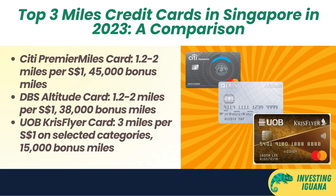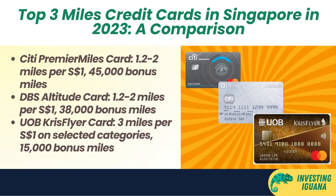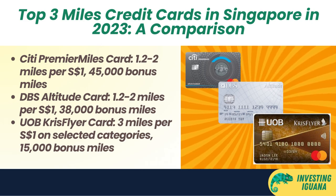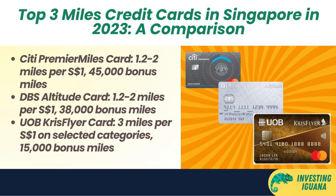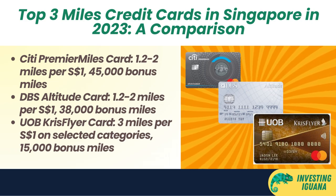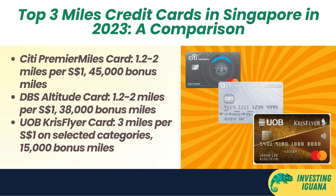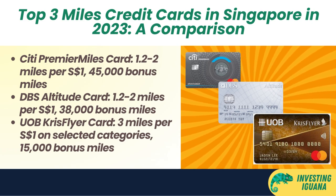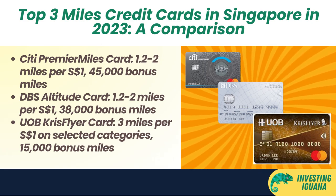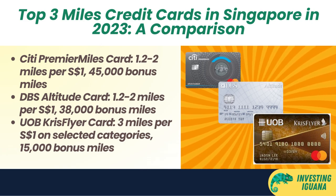Second, the DBS Altitude Card. This card gives you 1.2 miles per one Singapore dollar spent locally and 2 miles per one Singapore dollar spent overseas. You can also earn up to 10 miles per one Singapore dollar spent on selected online flight and hotel bookings. Plus, you get a welcome bonus of 38,000 miles when you apply and spend $6,000 Singapore dollars in the first three months of card approval. This card is similar to the Citi Premier Miles Card, but it has a lower minimum spend and bonus miles offer. It is ideal for people who want a flexible and decent miles card that can be used for both local and overseas spending.